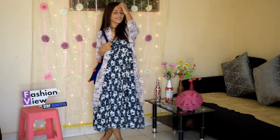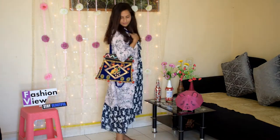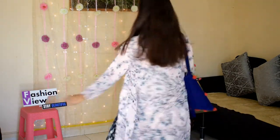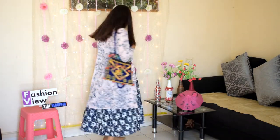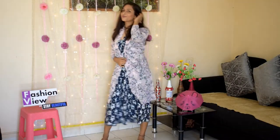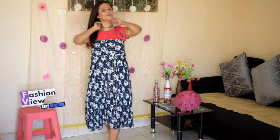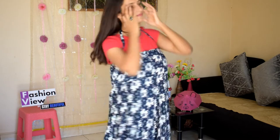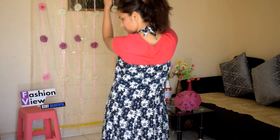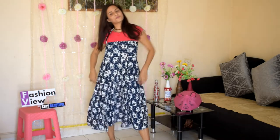In my next look, I used this skirt as a maxi dress. And in the following look, I also styled this skirt as a maxi dress.